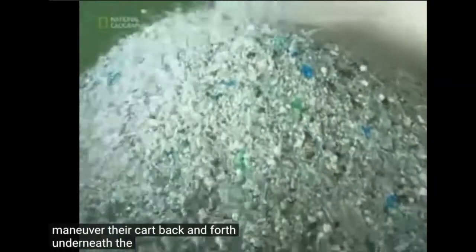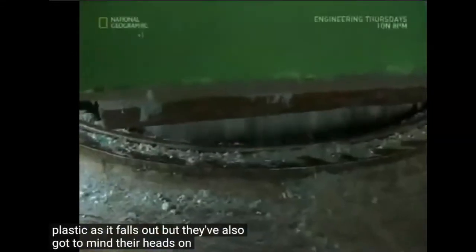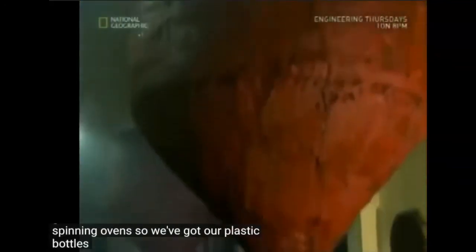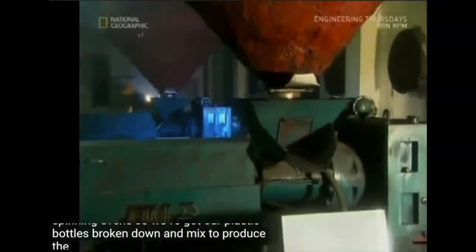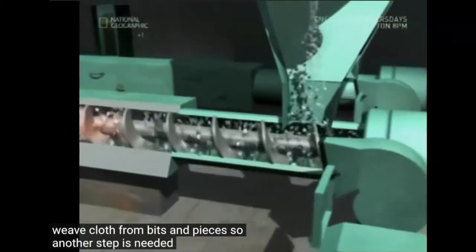These workers have to maneuver their cart back and forth underneath the drums to catch the plastic as it falls out, but they've also got to mind their heads on all the other spinning ovens. So we've got our plastic bottles broken down and mixed to produce the right colors, but it's very hard to weave cloth from bits and pieces, so another step is needed.